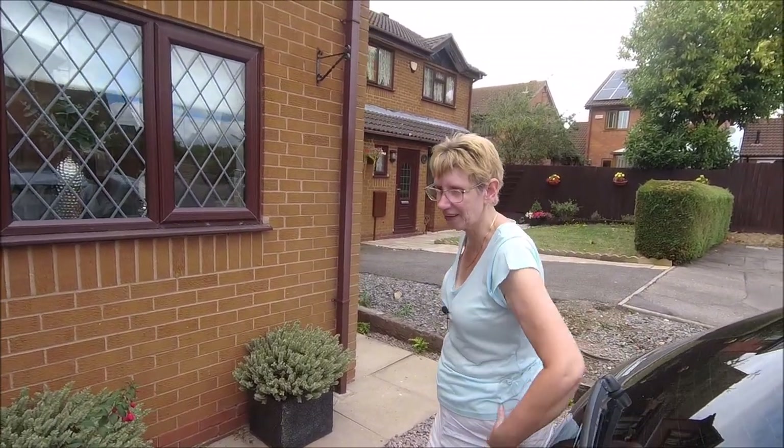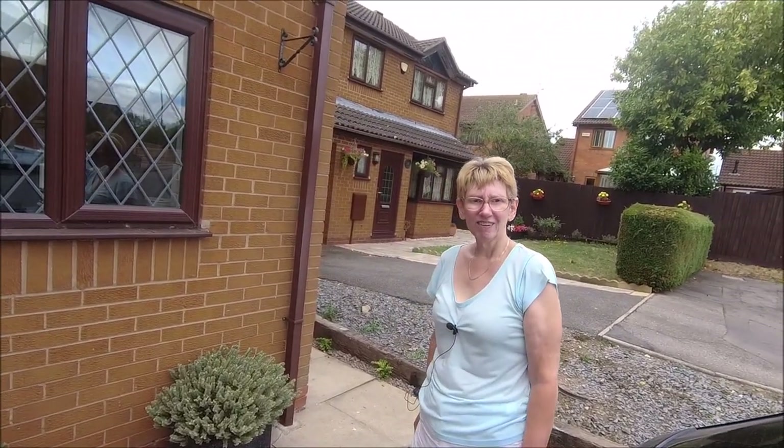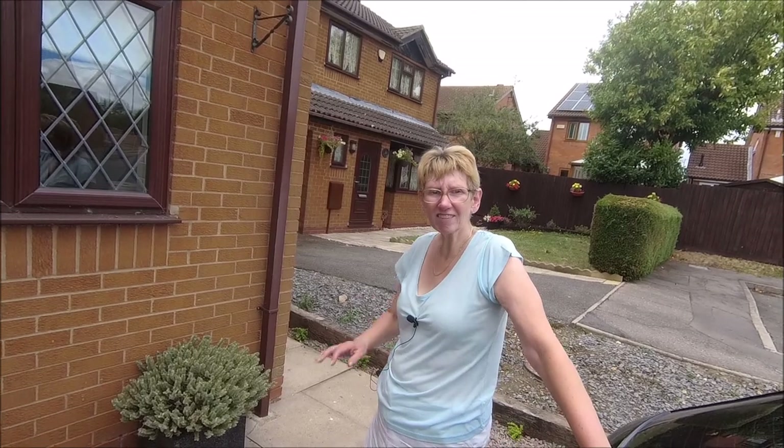We'll end it here, I think. Say goodbye to your punters. Yes, thanks for joining us. Enjoy your gardens. Take care. Bye.